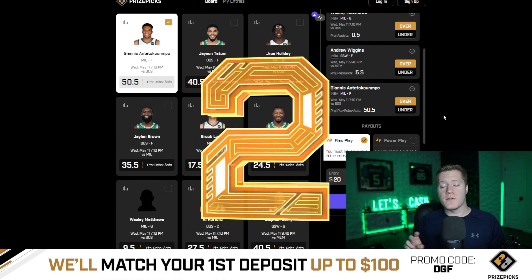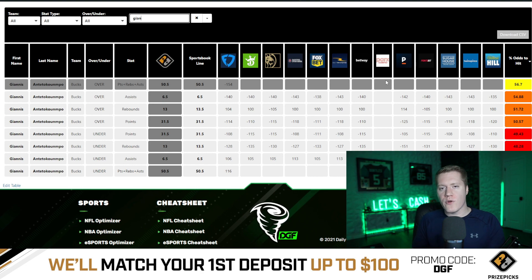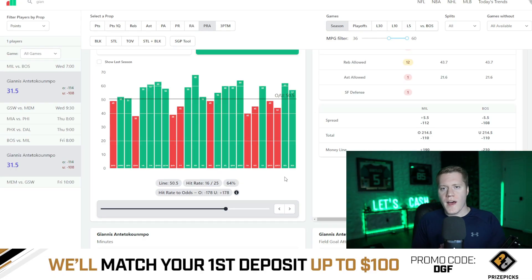Coming in at number two is going to be Giannis over 50.5 points, rebounds, and assists. This has minus 154 juice on FanDuel Sportsbook, and FanDuel is giving this a 56.7% chance to hit the over. He also has a 64% hit rate on this projection on the season whenever he plays at least 36 minutes.